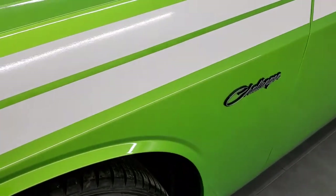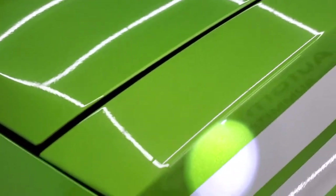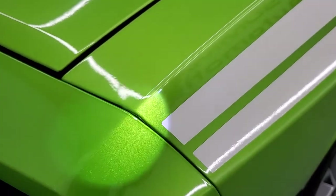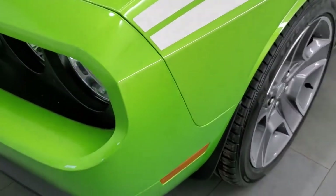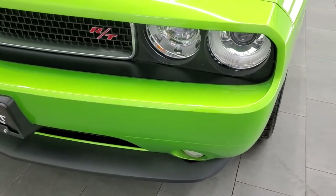Mojito, also known as Green with Envy, is a really cool color. It's got a lot of metal flake in it — I always like getting the light out so you can see all that metal flake in the paint. While we have good lights in here, they're not quite sunlight.